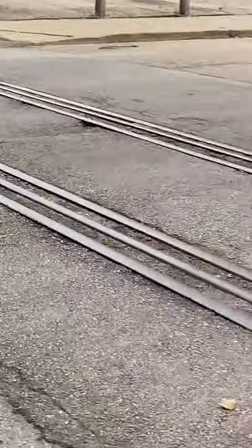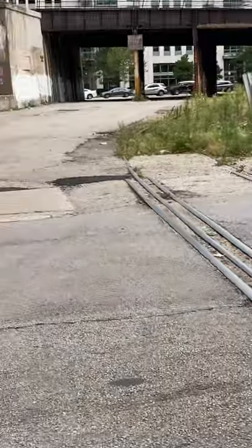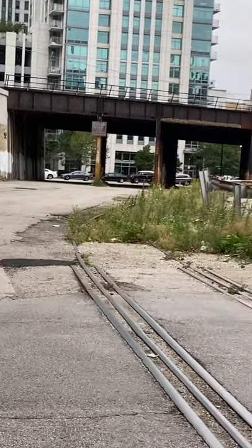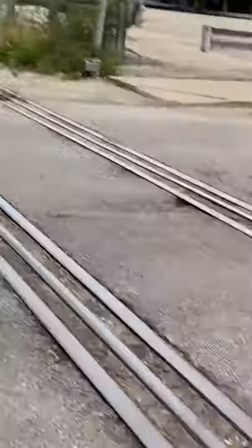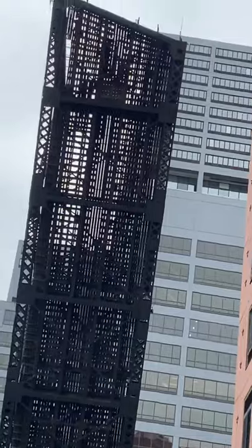The Chicago and Northwestern operated the line, and the bridge was huge — look at the size of that thing. Wait, there's a Metra coming!